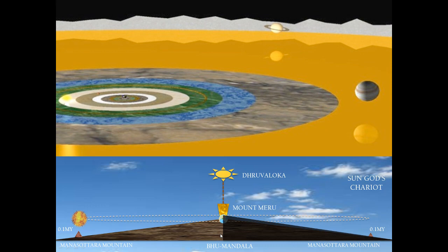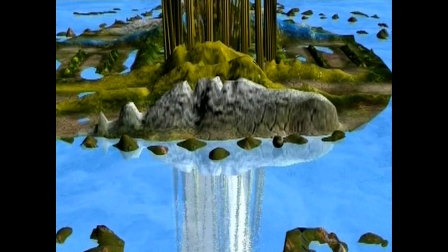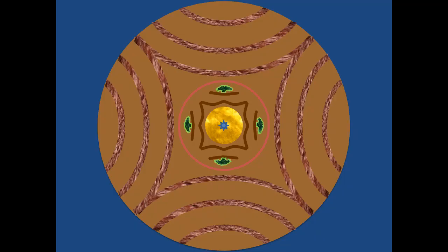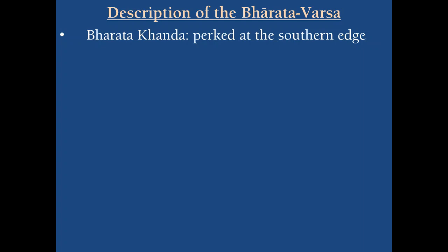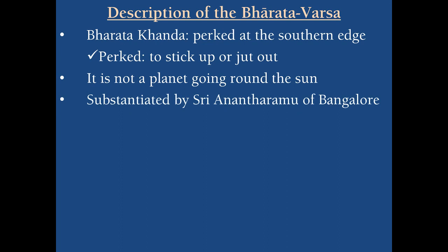Within Jambudipa, which is divided into nine Varshas, the ninth is Bharata Varsha. Bharata Varsha is further divided into nine islands separated by oceans. As per Bhagavatam and Bhugola Varnanam, the nine divisions run from north to south; the bottommost is the ninth division called Bharatakanda. Bharatakanda is described in Bhugola Varnanam as a particular structure situated at the southern edge of Jambudipa, jutting out at the southern edge — the dictionary meaning of 'jeperd' being 'to stick up or jet out.' It is not a planet going around the sun as modern science says, but part of the bigger Jambudipa, which is part of the circular earth, which is part of the entire Bhumandala.